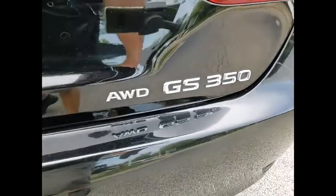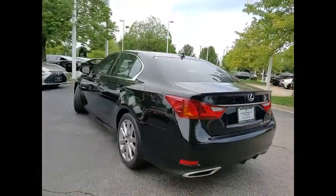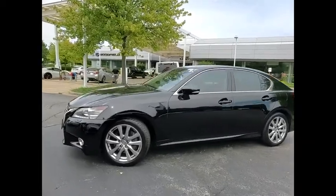This vehicle has less than 65,000 miles. Here are some of this vehicle's great options: Power Windows with Safety Reverse, Headlight Cleaners, Electronic Parking Brake, Traction Control, and Stability Control.